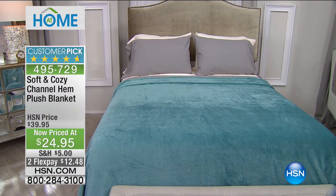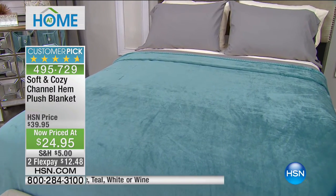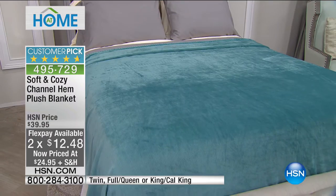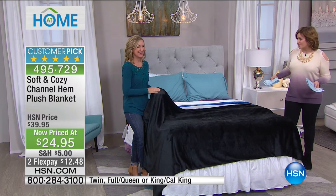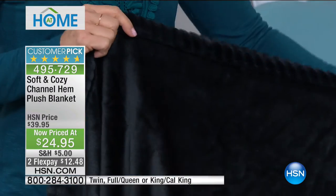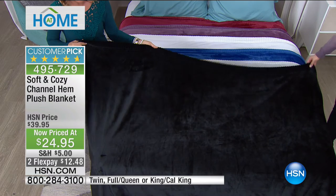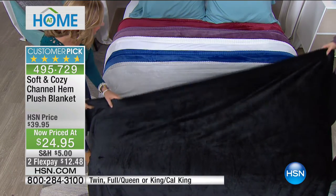Now moving on to our Soft and Cozy channel-hem plush blanket. Our Soft and Cozy blankets are a phenomenon at HSN and among our best sellers. It's that cozy, toasty warmth without the heavy weight of a giant comforter. Normally a $40 blanket, brought down to $24.95 today, and you get to bring it home for $12. It's a customer pick and 15% off. Let's get into the colors — color is so important in the bedroom, but this one is all about feel and color combined. This blanket really started an entire line here at HSN.